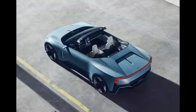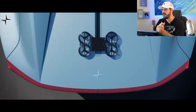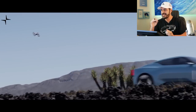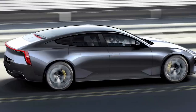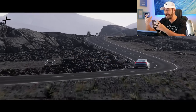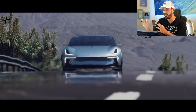It will be called the Polestar 6 when it goes into production. It will have dual motors — one in the front and one in the rear — all-wheel drive obviously. It's said to produce, from a sensible Swedish standpoint, an unheard-of 884 horsepower and 663 pound-feet of torque, which is the same brutal powertrain we'll see in the upcoming Polestar 5.